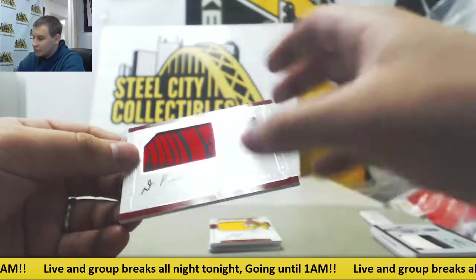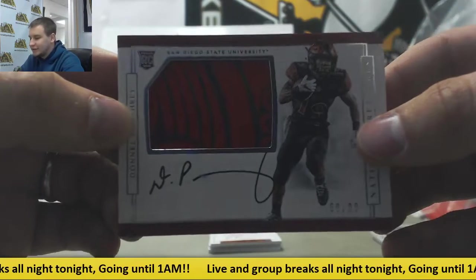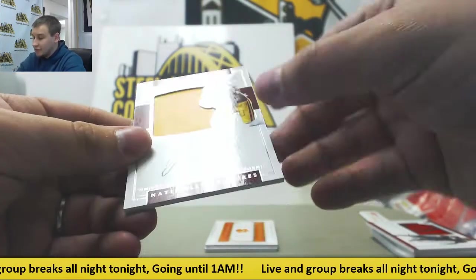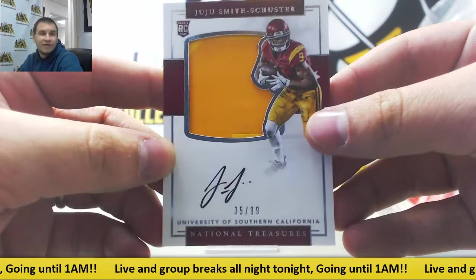Next one up here, another rookie patch auto, 68 of 99 — Danelle Pumphrey, San Diego State. Another rookie patch auto, another nice one here — JuJu Smith-Schuster of the Steelers, 35 of 99.